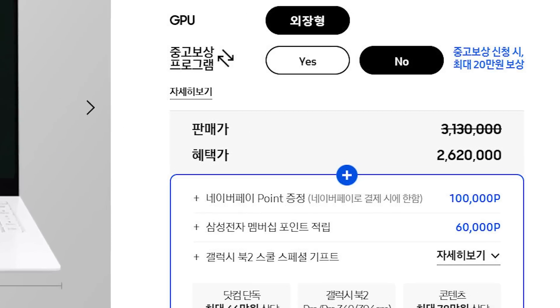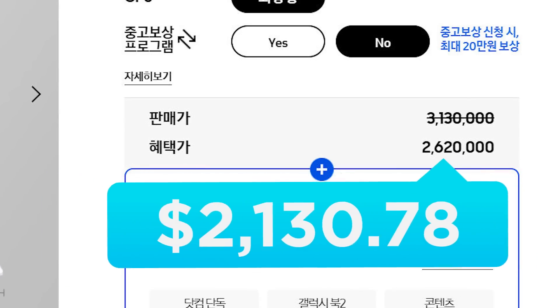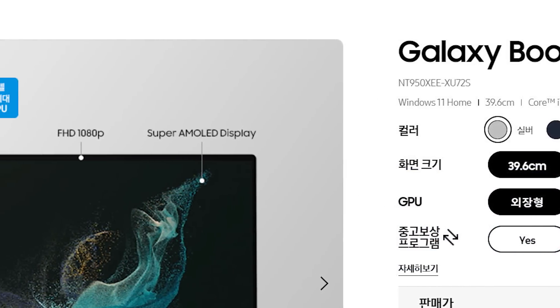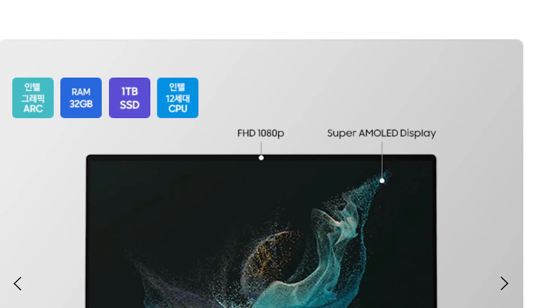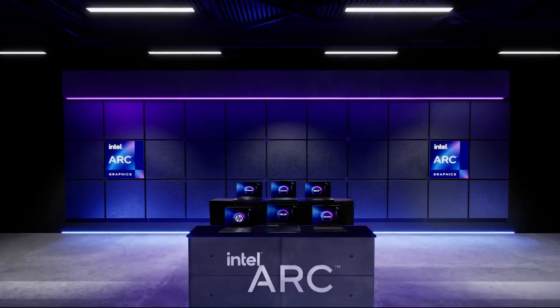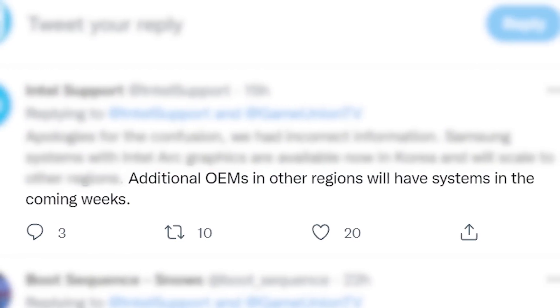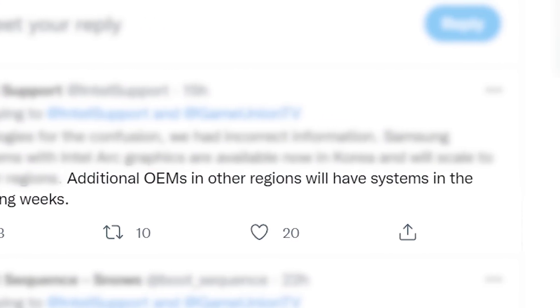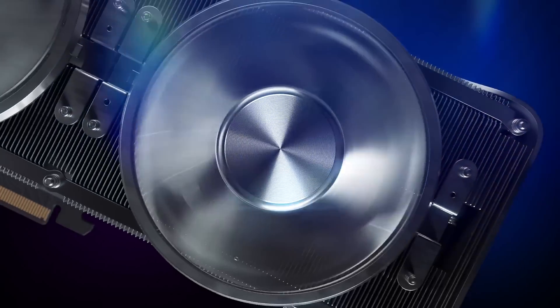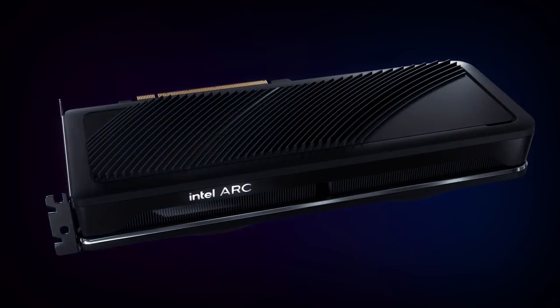Not only that, but when you look at the price of the laptops, they come in at over $2,100 when you convert it. Yet at that price, they only come with an A350M, a 1080p screen, and Alder Lake 1260p. So not only is Intel having major issues with ARC, but they're pricing it to the moon. They say that additional OEMs in other regions will have laptops available in the coming weeks, but I personally think their first statement was likely correct and they're just now covering. That's pure speculation, but given all the delays and now this, things are not looking good for Intel's ARC GPUs.